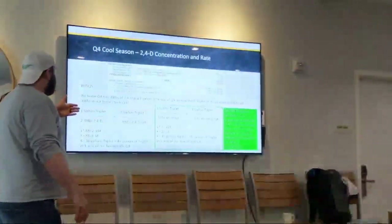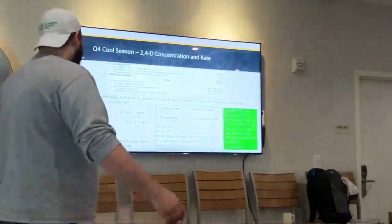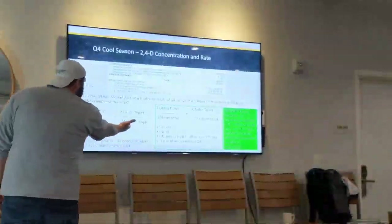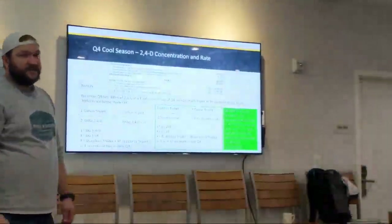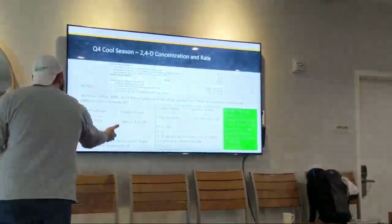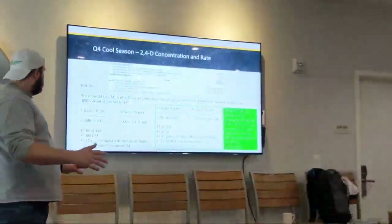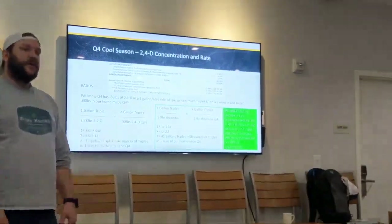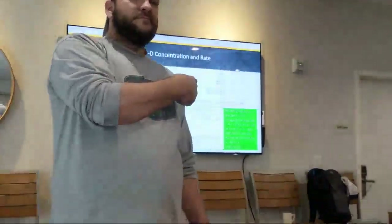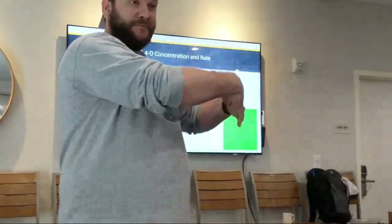We know in one gallon of Triplet we have 2.38 pounds of 2,4-D. How many gallons of Triplet would it take to get to our 0.88 pounds? We're going to solve for X. We know it will take 0.36 gallons of Triplet — or 46 ounces — to make up our one acre of homemade Q4. Where are we mixing this? In the tank, not in your jug. In the water — this goes in the water.